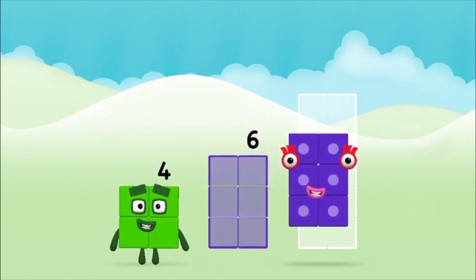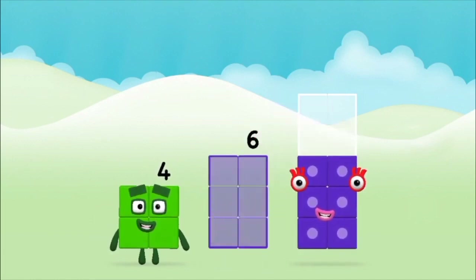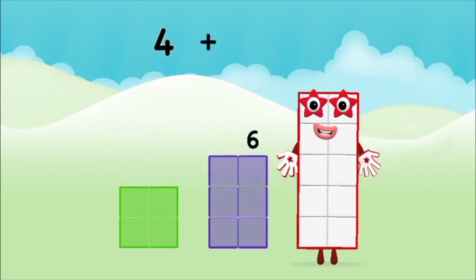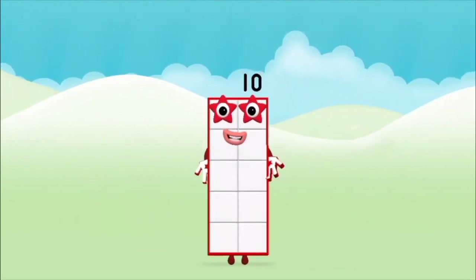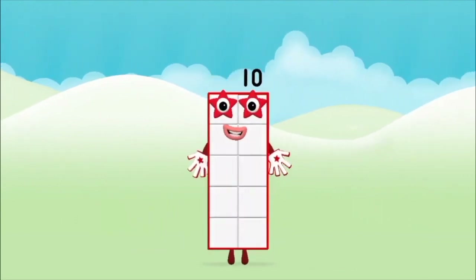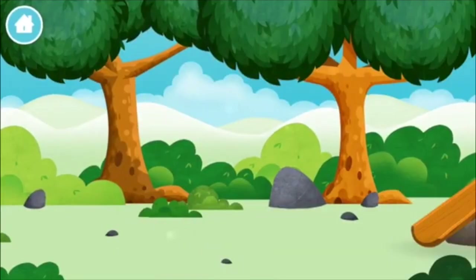Six, six, six, four, four plus six equals ten. Well done! You made number block ten. Can you find all of the number blocks? Six.